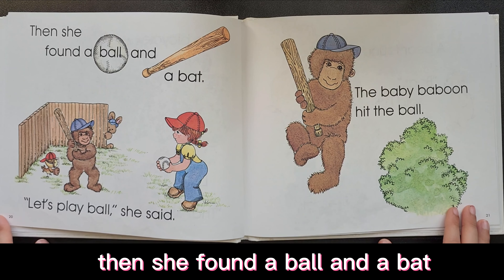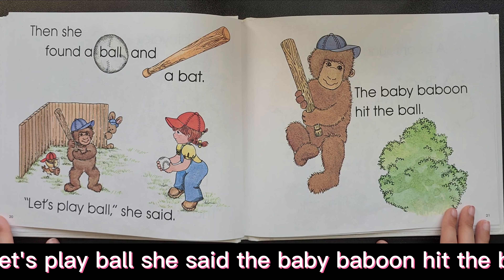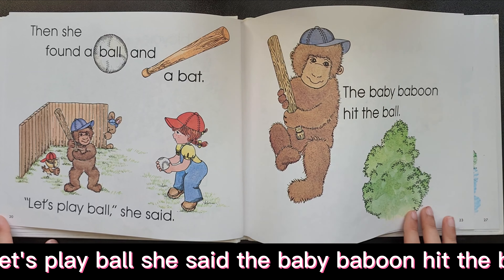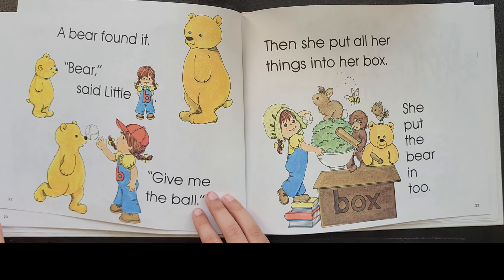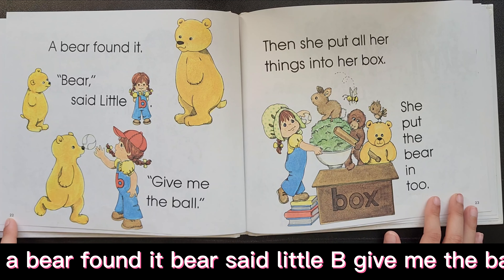Then she found a ball and a bat. Let's play ball, she said. The baby baboon hit the ball. A bear found it. Bear, said Little Bee.